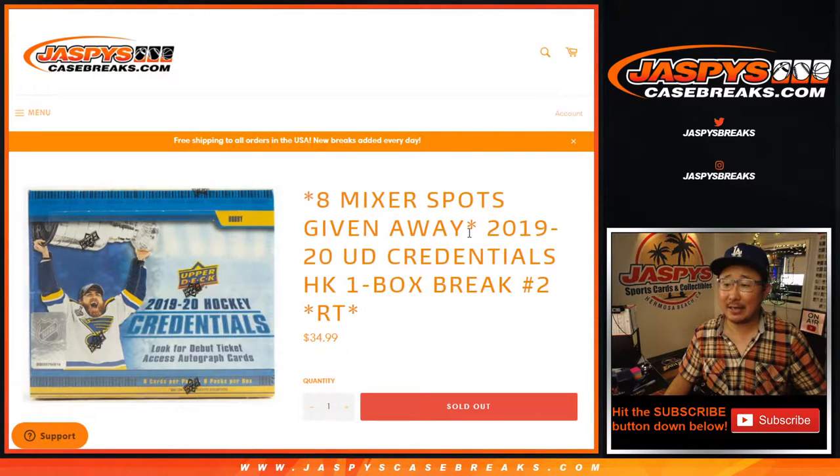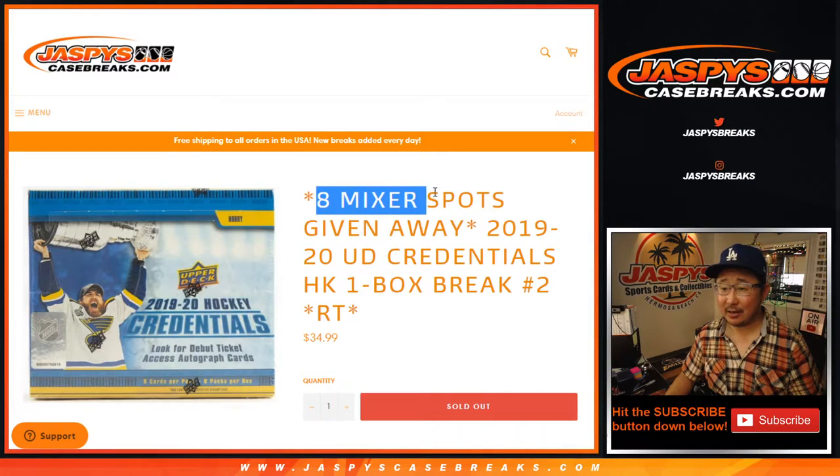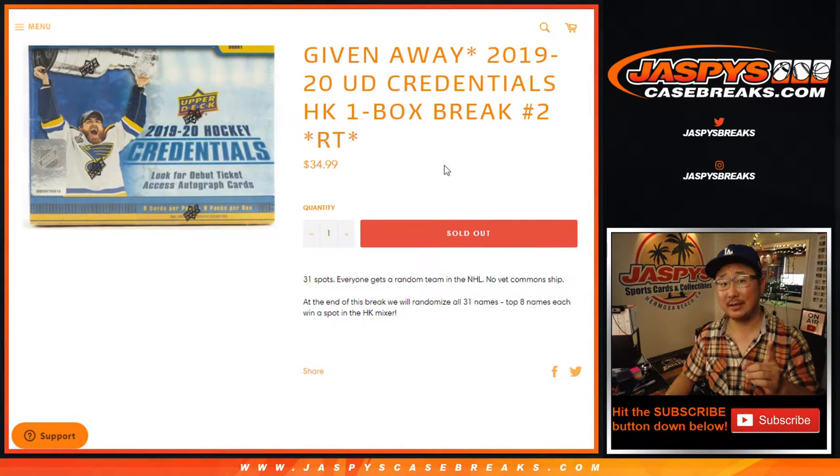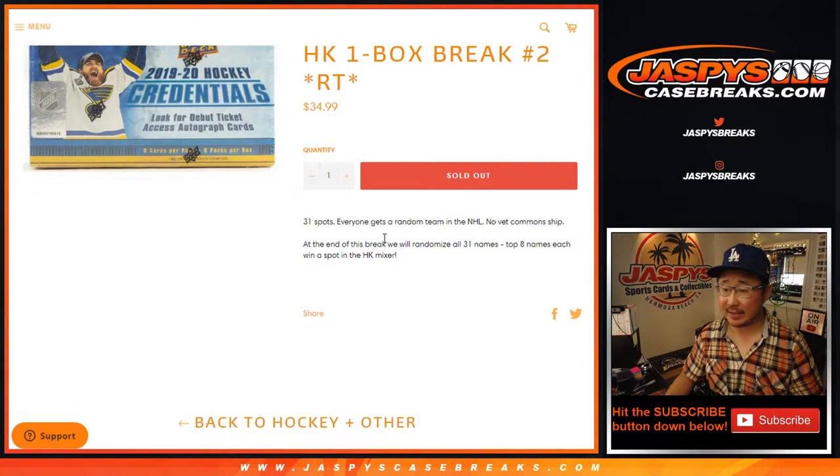Hi everyone, Joe for jazbeescasebreaks.com coming at you with 2019-2020 Upper Deck Credentials Hockey, one box random team break number two with eight hockey mixer spots being given away. We just have to do one more of these and then we can unlock that hockey mixer, so get into it right now at jazbeescasebreaks.com.